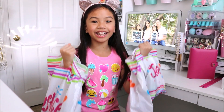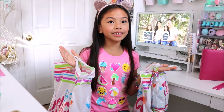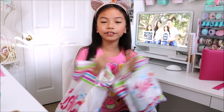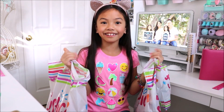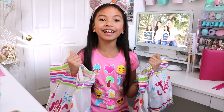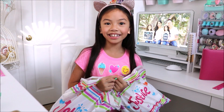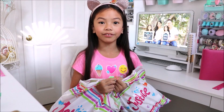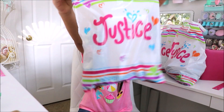Hi everyone, Jessalyn here and I'm back with a mini Justice haul. Justice was having a back-to-school event so I decided to pick up some more clothes. I can't wait to share with you guys. A lot of these items were on sale and they are so cute. At the end of this video I will share with you guys a vlog that I did that day.